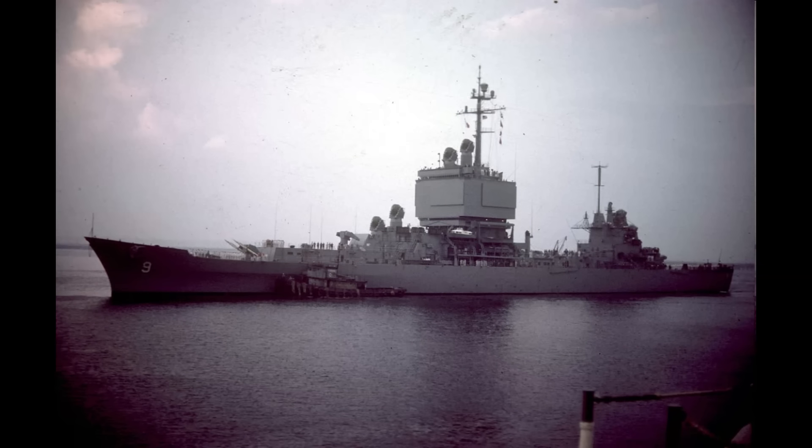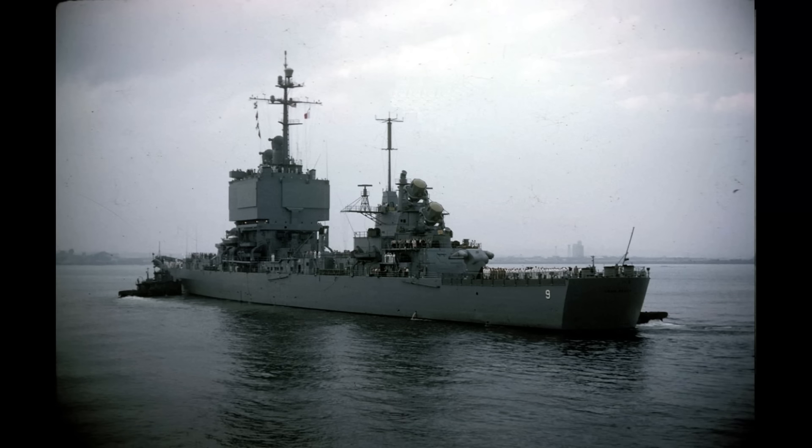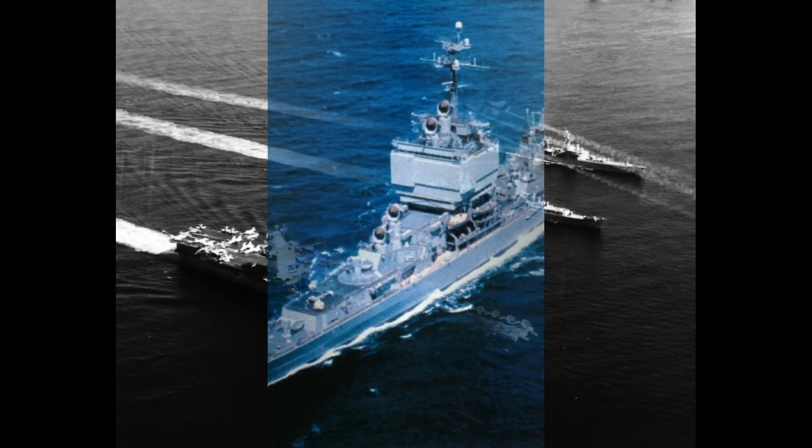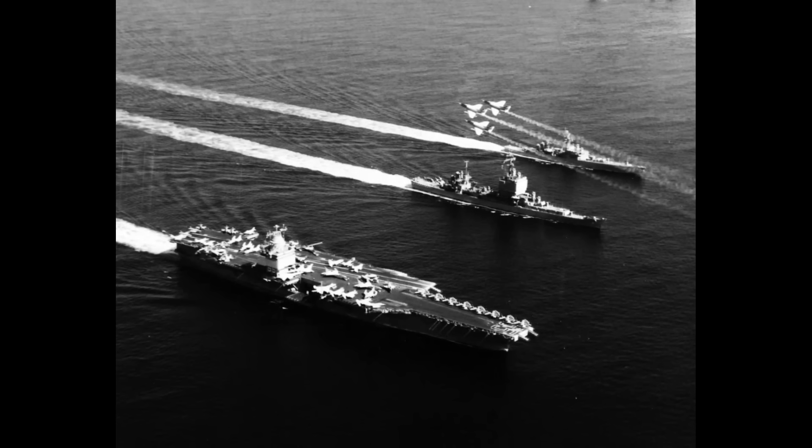During her time in the Atlantic Fleet, Long Beach was reviewed by two U.S. presidents, both John F. Kennedy and Lyndon B. Johnson. After overhaul and installation of new equipment at Philadelphia Naval Shipyard, Long Beach trained in the Caribbean and sailed August 6, 1963, to join the U.S. 6th Fleet in its Mediterranean peacekeeping operations. She returned to Norfolk on December 20 for coastal and Caribbean operations through April 28, when she sailed for the Mediterranean to join Aircraft Carrier Enterprise and guided missile frigate Bainbridge in the formation of the first all-nuclear-powered task group in May of that year.